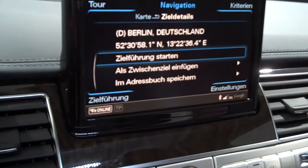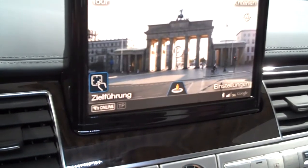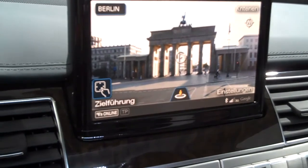I might just sit in the passenger seat and play with that. Thanks a lot.